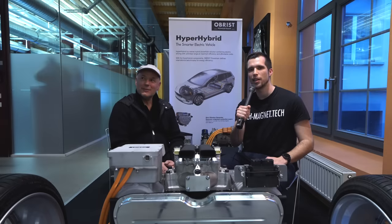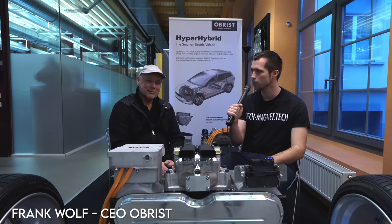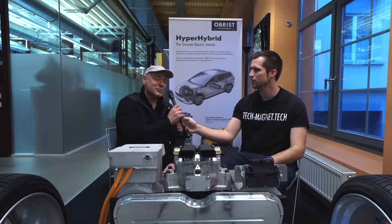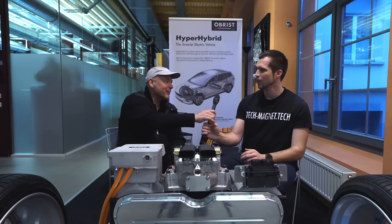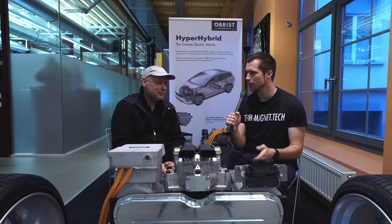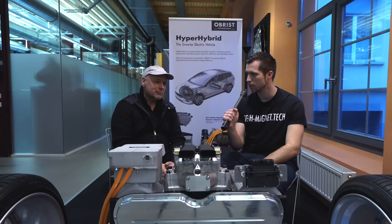So we are here at Obrist with Frank Wolf - it's a pleasure to be here. Frank, could you quickly introduce yourself? My name is Frank Wolf. I'm responsible globally for the sales and marketing of our new hyper-hybrid concept, which we are presenting today. So the first question: what are basically the key benefits of the hyper-hybrid system over a conventional electric car?